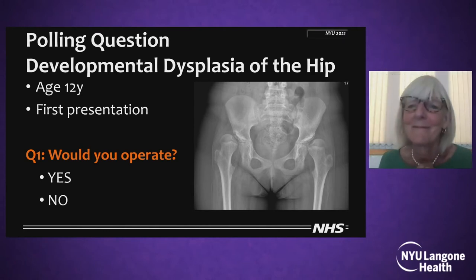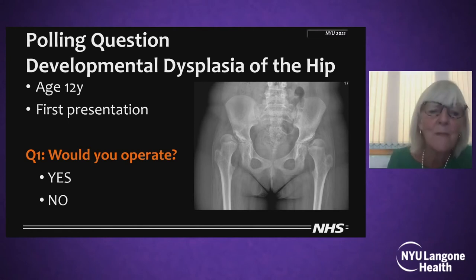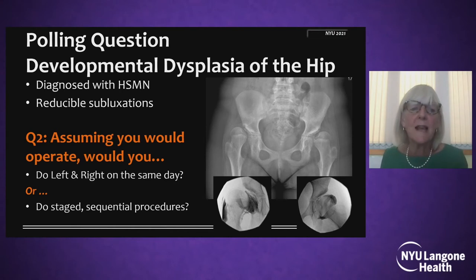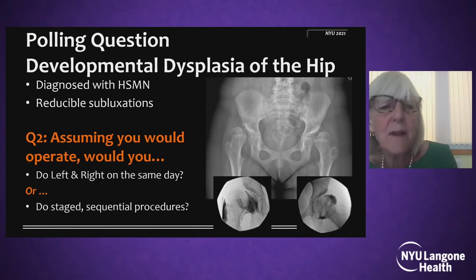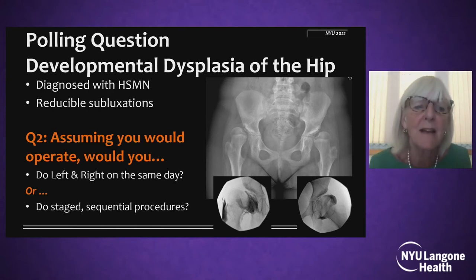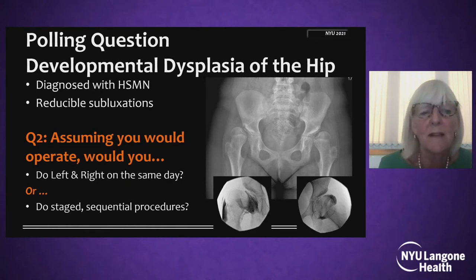We do have some responses: 88% of participants said they would operate versus 12% who would not. Given that you are going to operate, we should always take a really full history. I didn't quite like the fact that her symptoms were of a limp and a bit of a waddle, and I just didn't like what I was seeing on examination. So we did some tests, and she is now diagnosed with hereditary sensory motor neuropathy. We did an arthrogram because I do like some dynamic imaging, and we've got some reducible subluxations.